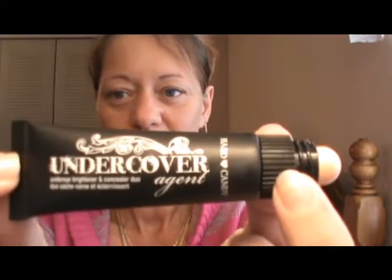Also from Hard Candy at Walmart, I got this new concealer and highlighter called Undercover. The concealer tip is on one end, and then you open the tube and there's the highlighter on the other end — pretty cool. I'll probably use the highlighter today and use the concealer from the palette. Those are the things I got from Walmart.